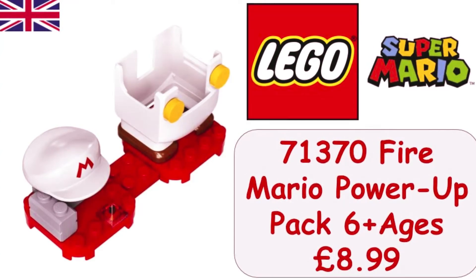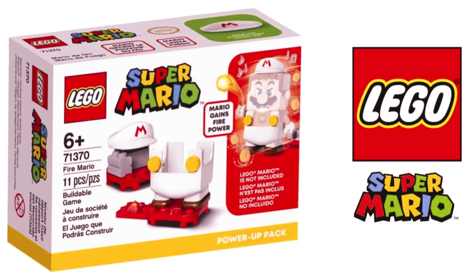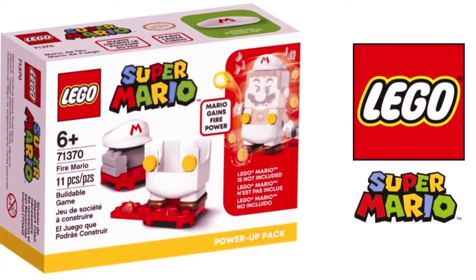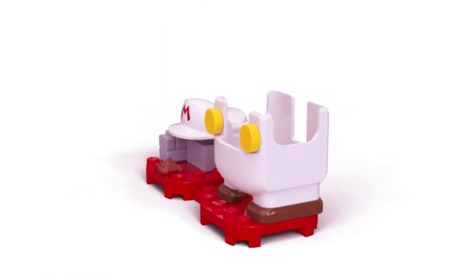Players can heat up the action in the LEGO Super Mario levels they've created with this Fire Mario Power Up Pack, 71370. It features an outfit for LEGO Mario that makes him react in different ways and gives him the chance to earn fire attack power.